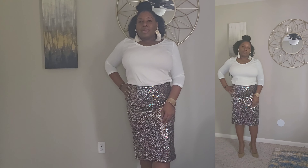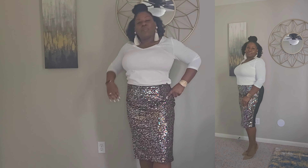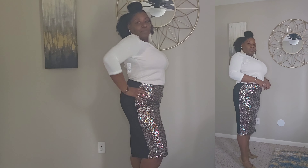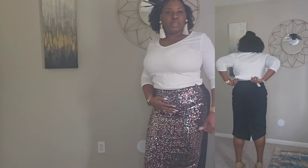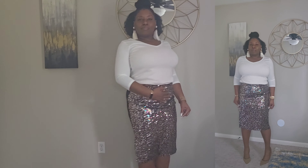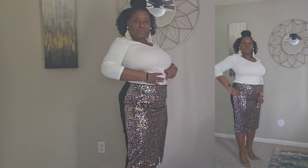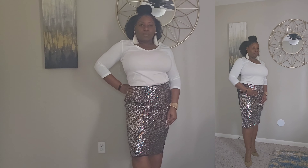I would rate this outfit as a nine — I'm gonna say a nine, cause if this was like flat flat, you couldn't tell me nothing, okay, nothing simply nothing. But it's a nine. I like the way it fits, it gives me a little curve here and there. And I do have my waist trainer on, that's helping — trying to train this waist. Anywho.